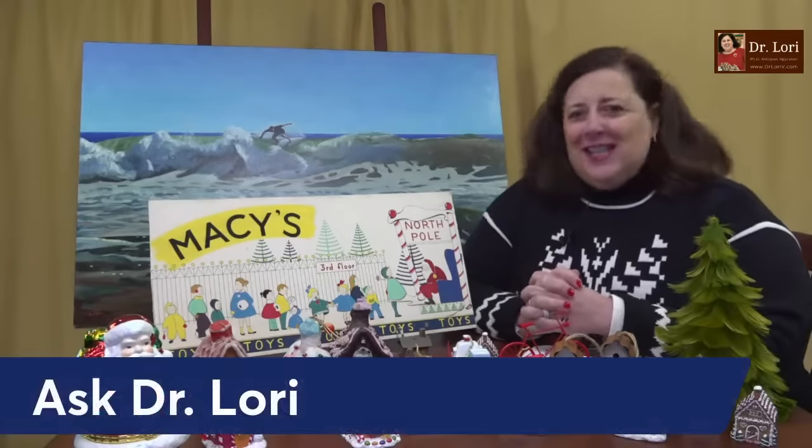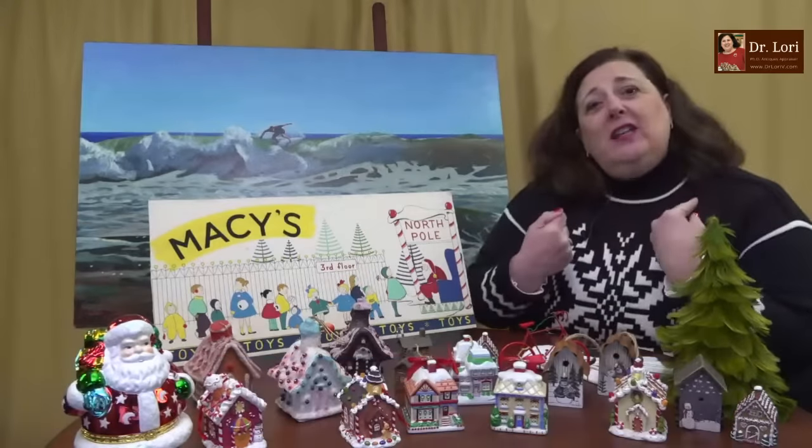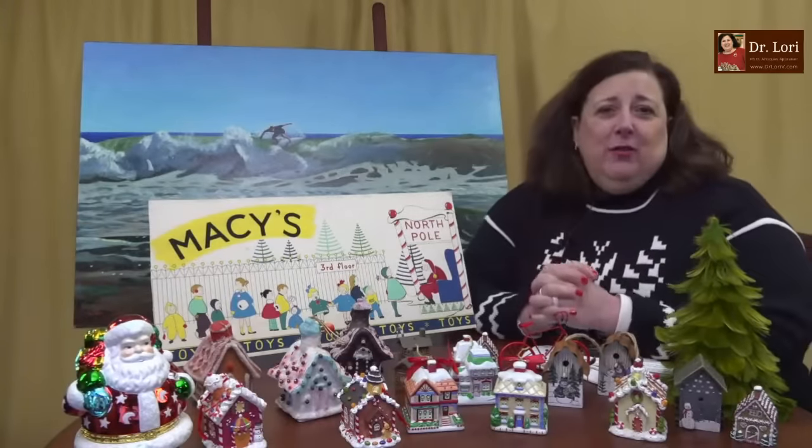Hi everybody, it's Dr. Lori. This is Ask Dr. Lori Live. This is where you ask the questions, I give the answers, all different topics, and other information as well.